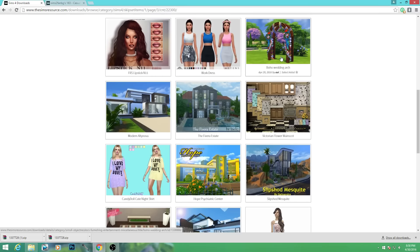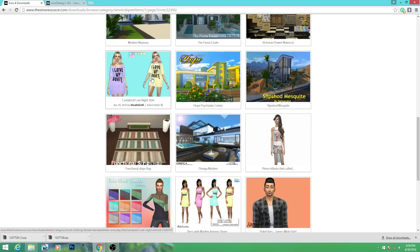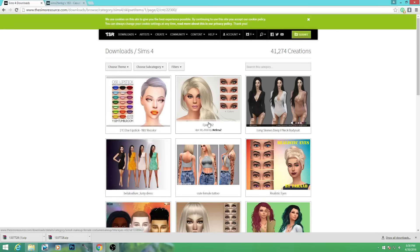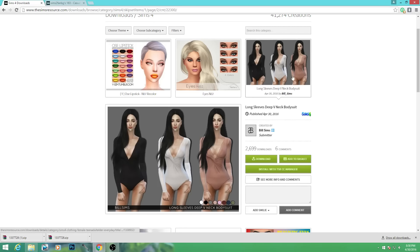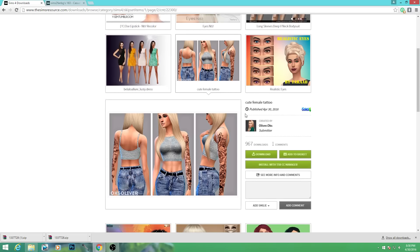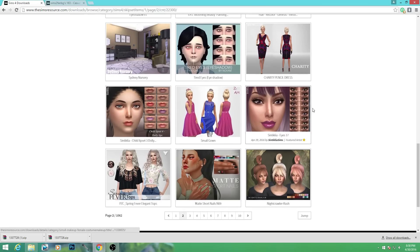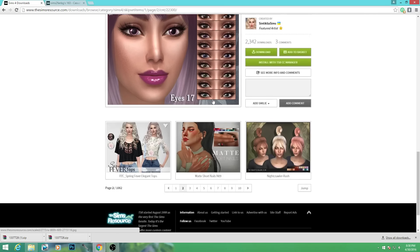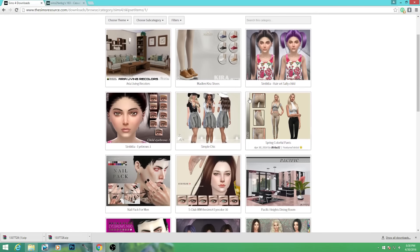Oh wow, that's a really interesting and unique tattoo. Here's a boho wedding arch that is so cute. There's a duvet - I thought that was something for your bed, but maybe not. Here's a long sleeve deep V-neck bodysuit which looks really cute, but it seems like one of those painted-on things and I'm trying to stay away from those. Here are some eyes I can't pronounce the name of. Here's the Nightcrawler hair - it reminds me of Kim Kardashian when she broke the internet.